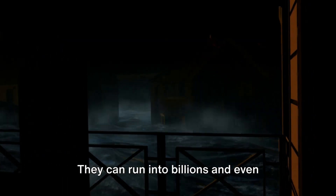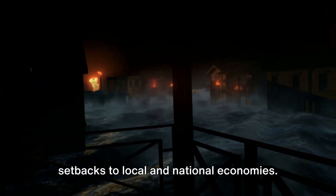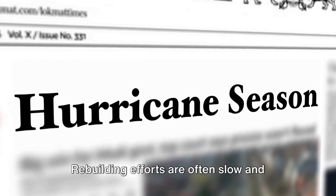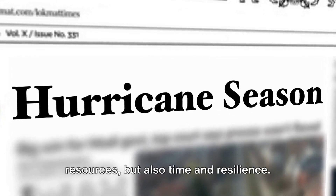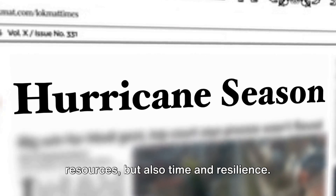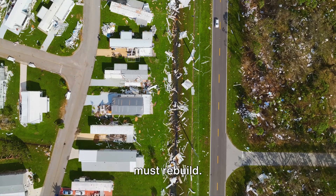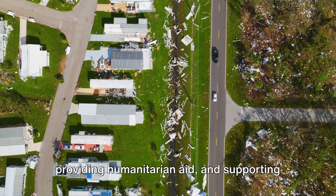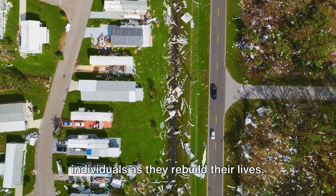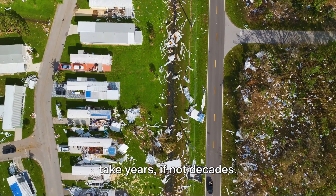The economic losses from hurricanes can be staggering, running into billions and even trillions of dollars, causing significant setbacks to local and national economies. Rebuilding efforts are often slow and costly, requiring not just financial resources but also time and resilience. After the storm has passed, communities must rebuild — repairing infrastructure, providing humanitarian aid, and supporting individuals as they rebuild their lives. It's a long, arduous process that can take years, if not decades.